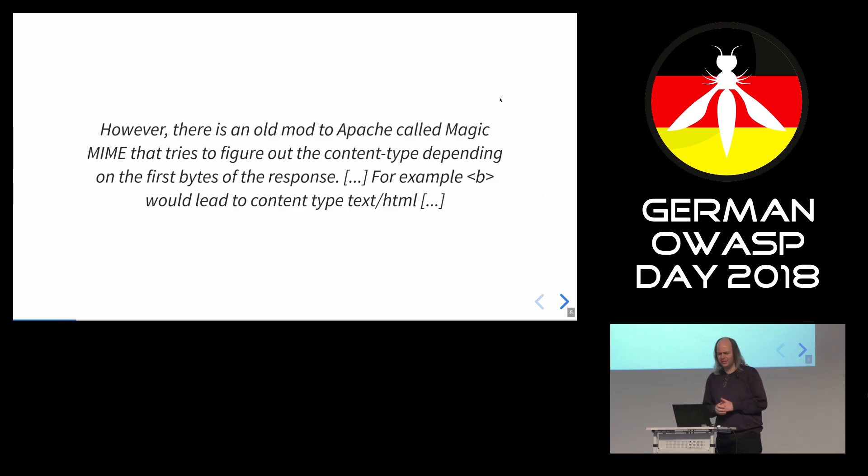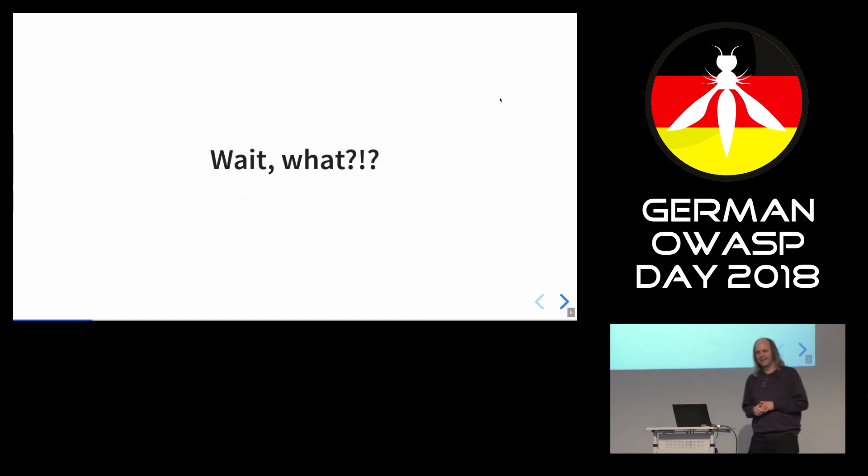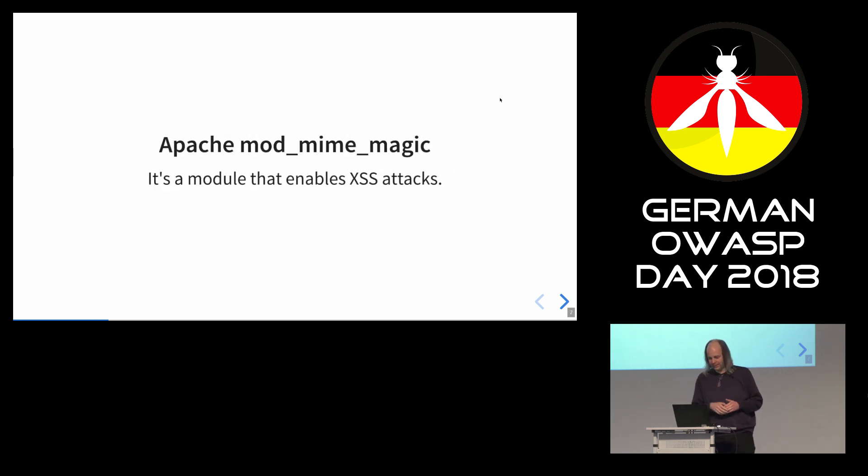This blog post says there's an old module for Apache called Magic MIME that tries to figure out the content type depending on the first bytes of the response. For example, a "B" tag would lead to content type text/HTML. I thought, what? Really? That's what Apache is doing? I tested it — yeah, it really does. And this sounds bad. And I thought, it's not just this vulnerability — there are more problems behind this. So, Apache mod_mime_magic: it's essentially a module to enable cross-site scripting.